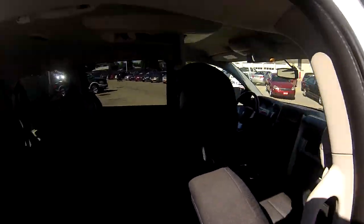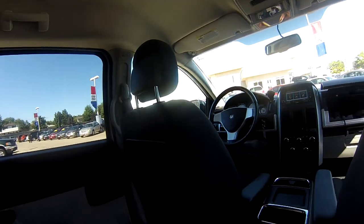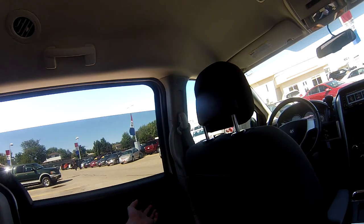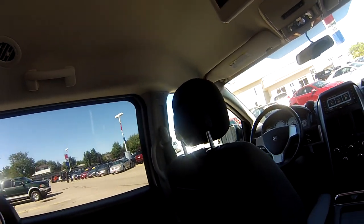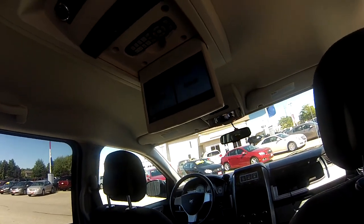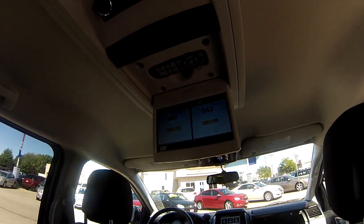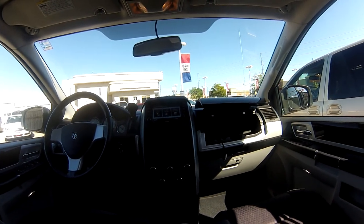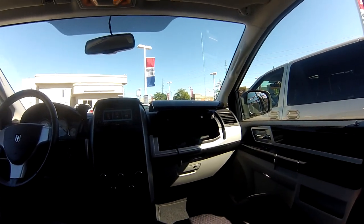This van has great options like power locks, mirrors, and even a special power window group which allows the second row windows to go up and down — a fantastic feature rarely seen in vans. We also get a rear DVD entertainment system, tri-zone climate control, and a direct iPod hook-up in the glove box.